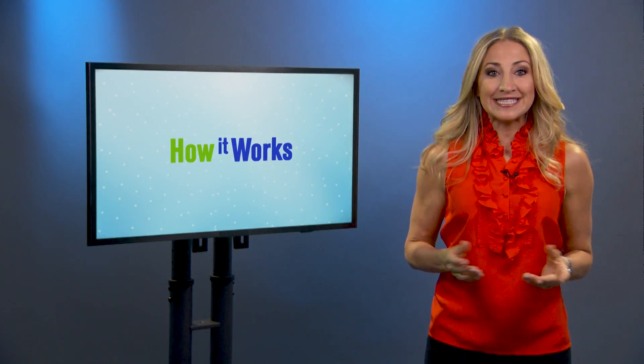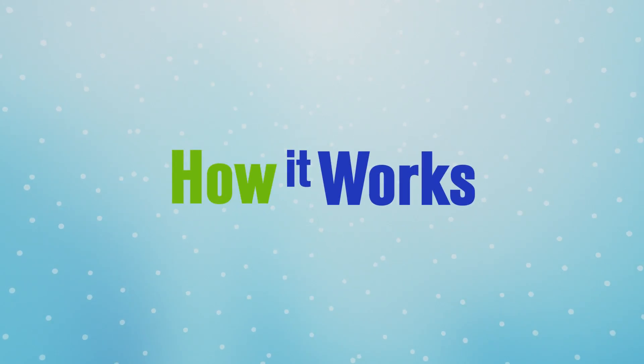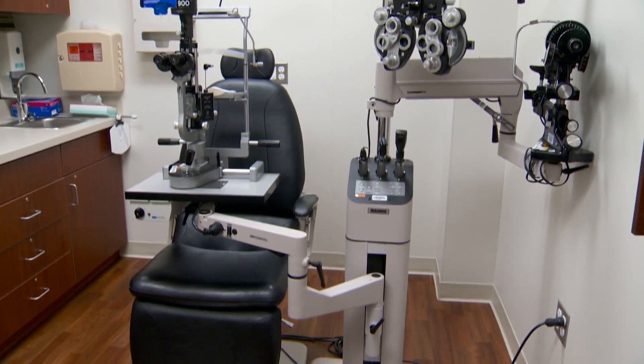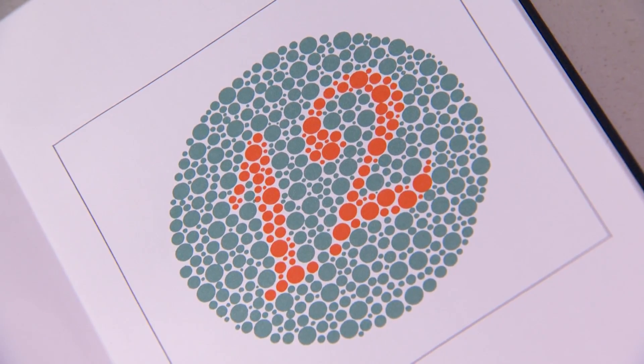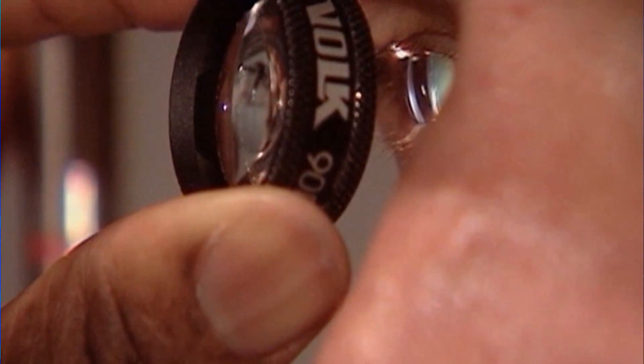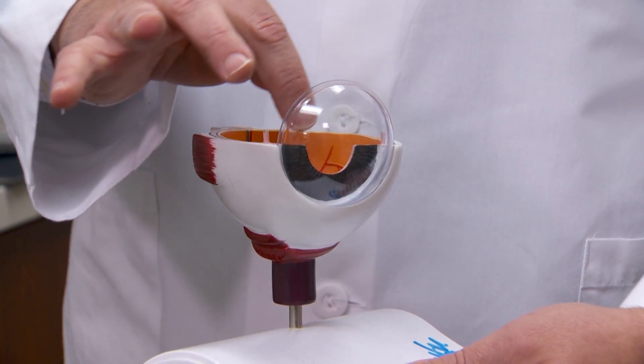And how doctors can tell if someone is colorblind. Today we're getting some insight into our eyes and we're going to talk about colorblindness. I'm with Dr. Volpe, who's got all the answers for us. But I think before we start talking about what colorblindness is, we need to talk about how the eyes see color.